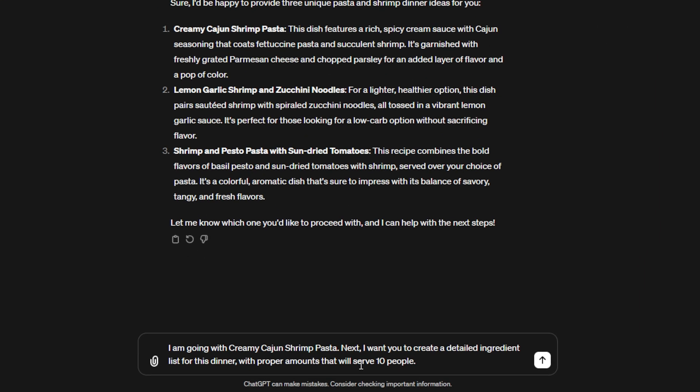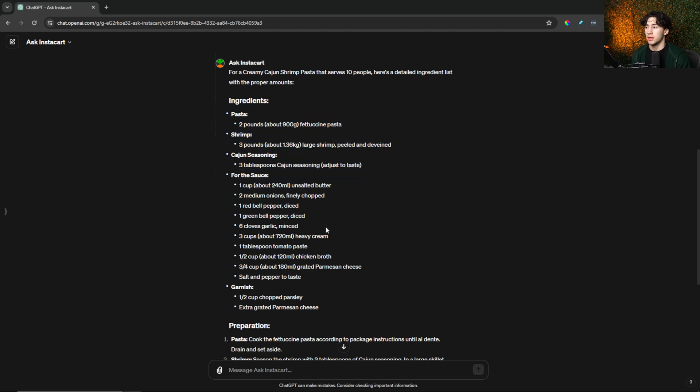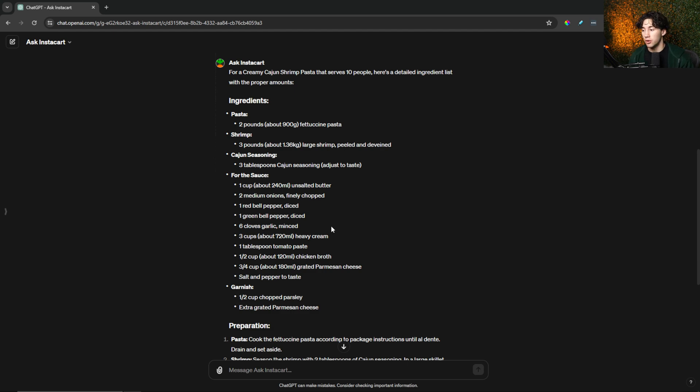I'm going to generate the ingredient list first, giving ChatGPT one action at a time for maximum power. I tell it: I'm going with the creamy Cajun shrimp pasta — now create a detailed ingredient list for this dinner with proper amounts that will serve 10 people. I reiterate the serving size so the ingredient amounts match. I don't want too much or too little — I want everyone to get a nice serving. ChatGPT generates the full ingredient list, covering everything from the pasta and shrimp to the garnishing, along with a slight preparation overview.